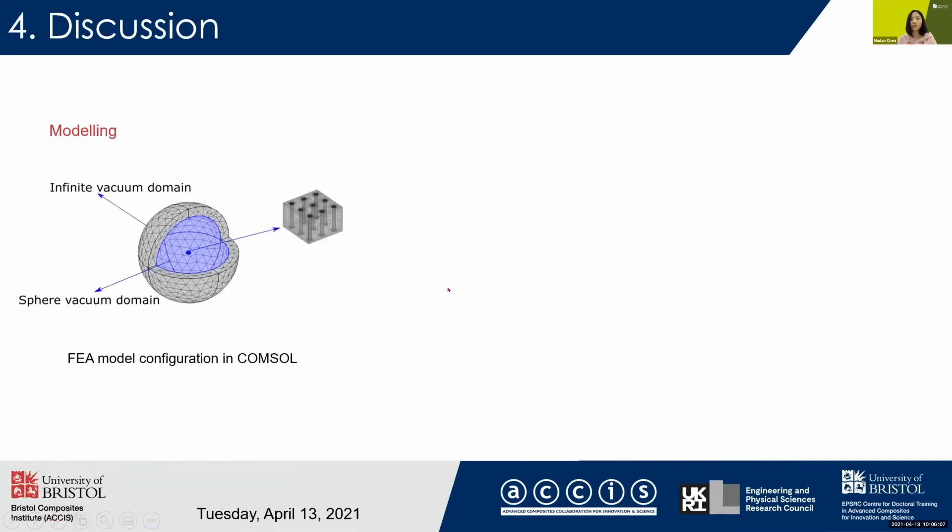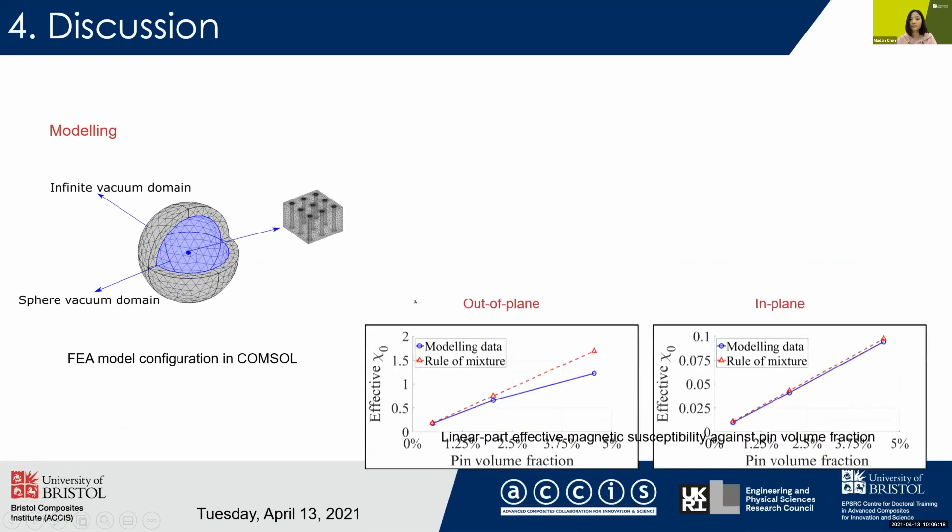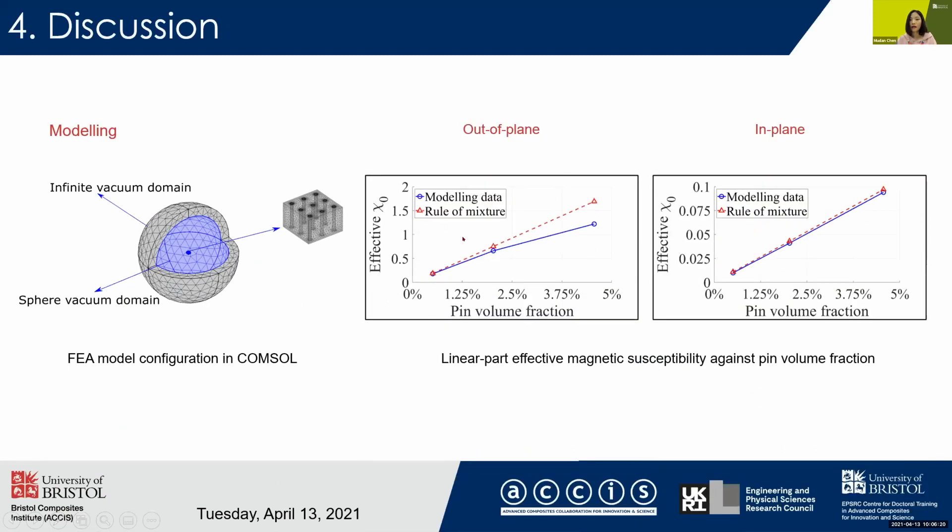In order to explain these experimental phenomena, we have used an FEA tool to help us understand this. This is the sample configuration, and here is the comparison of modeling data versus the rule of mixture. We can see that the same trend has been found as in the experiment.